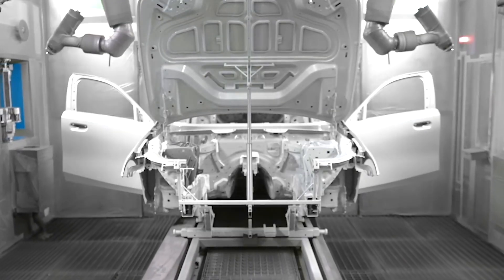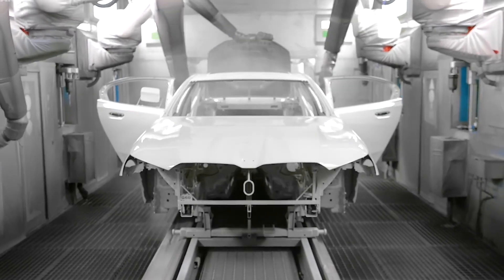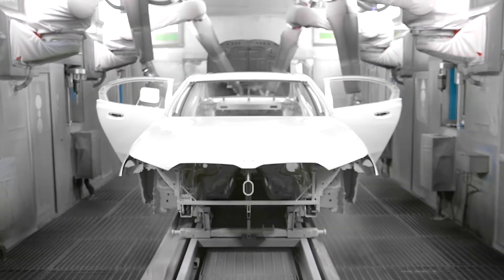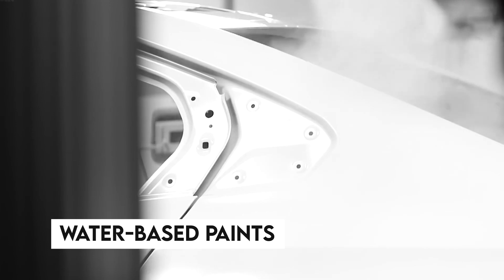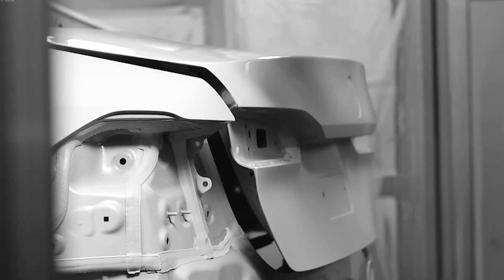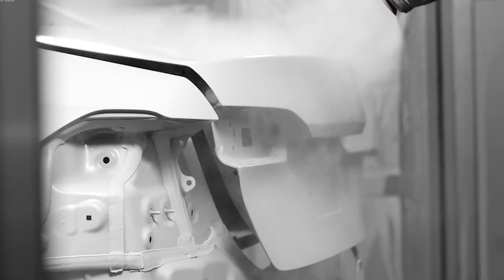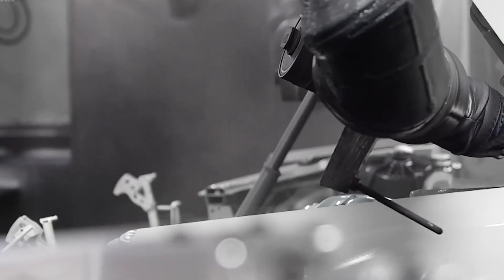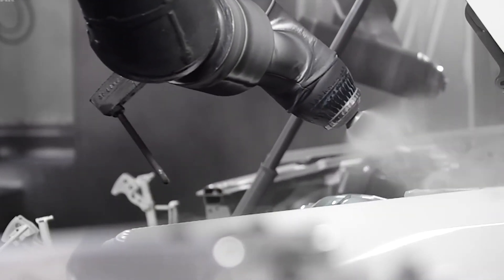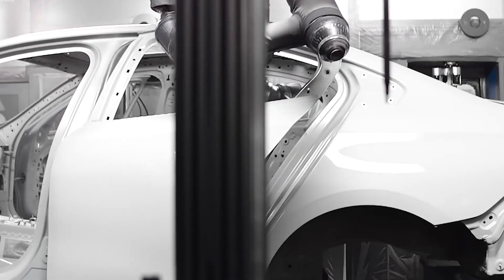The paint shop is where the BMW 5 Series receives its aesthetic brilliance, through advanced paint technology and stringent environmental protocols. This phase not only enhances the vehicle's visual appeal, but also its longevity and sustainability. The paint shop uses water-based paints that reduce volatile organic compound, or VOC, emissions compared to solvent-based alternatives. The application process is highly automated, featuring robots equipped with precision spray guns that optimize paint usage, minimize waste, and ensure a uniform coat across the entire surface of the car.